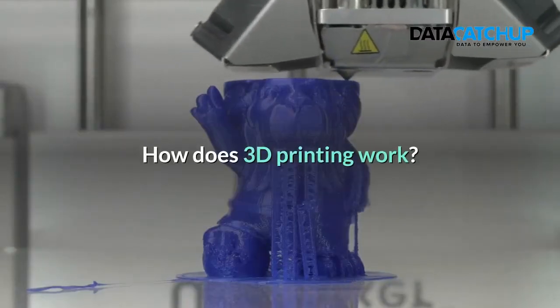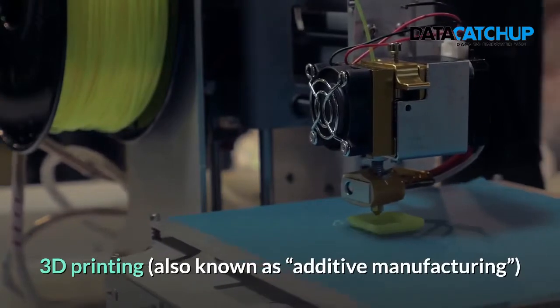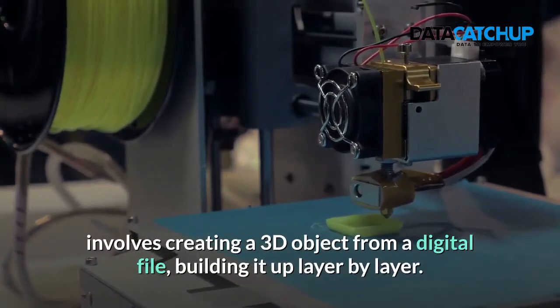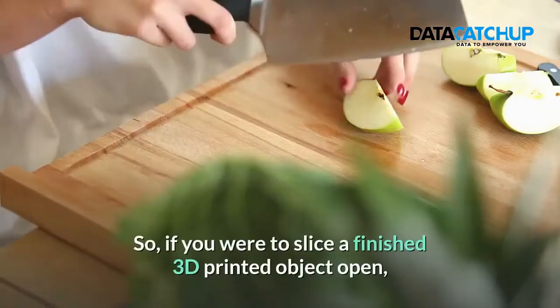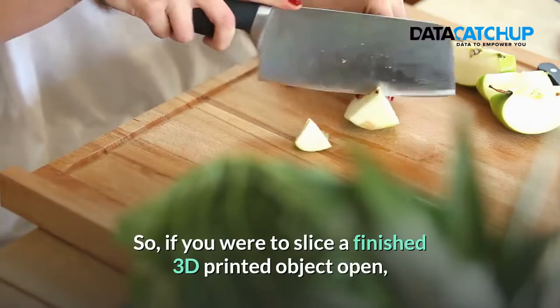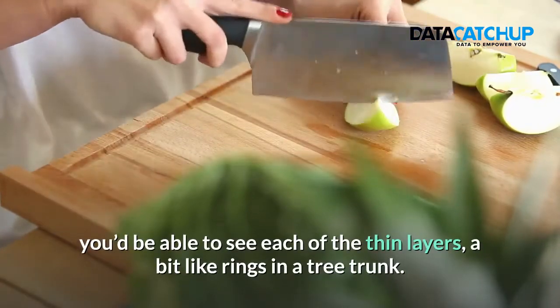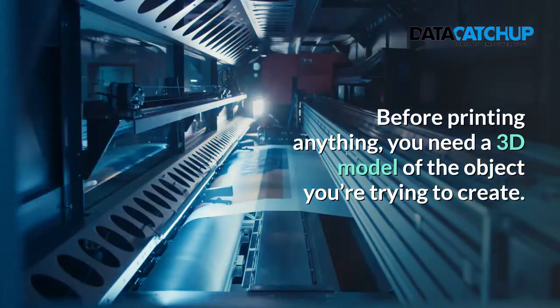How does 3D printing work? 3D printing, also known as additive manufacturing, involves creating a 3D object from a digital file, building it up layer by layer. So if you were to slice a 3D finished printed object open, you will be able to see each of the thin layers, a bit like rings in a tree trunk.